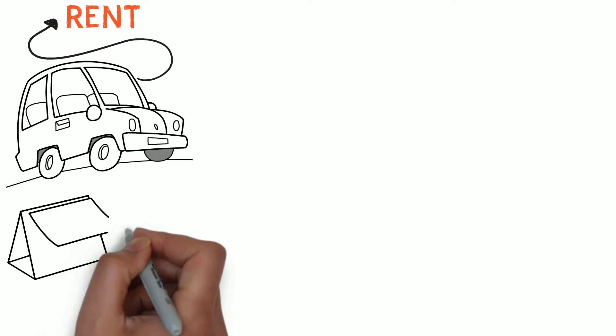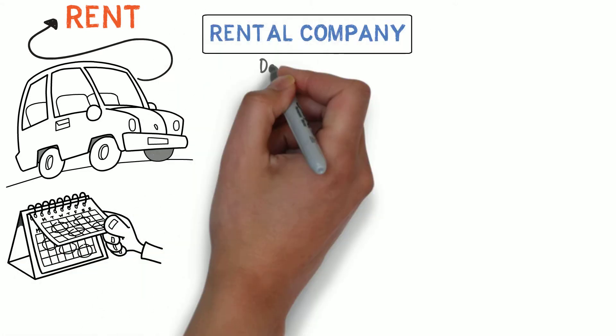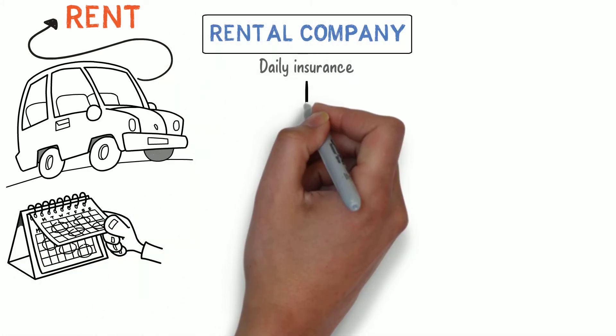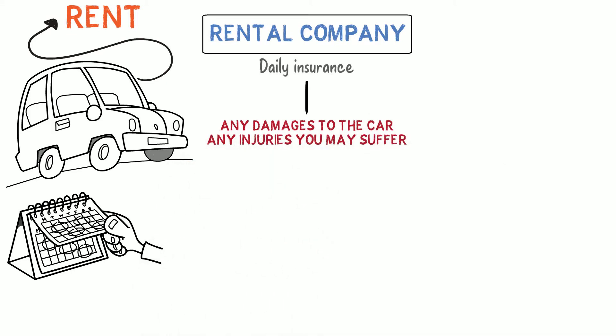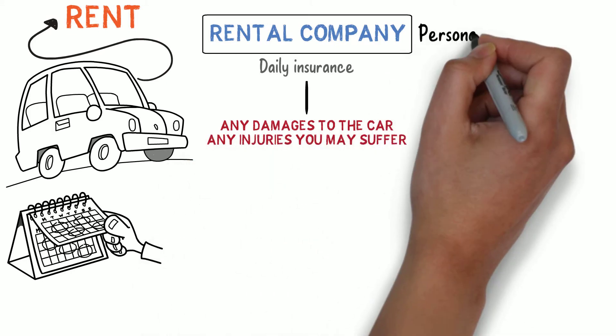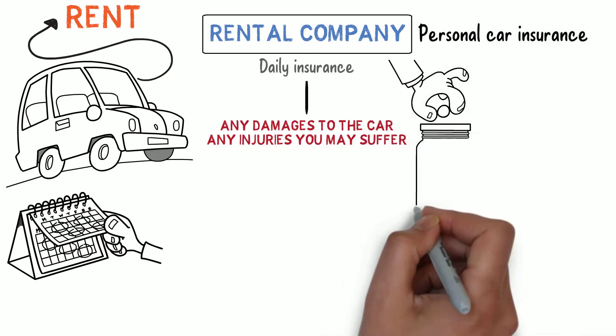You will rent it on a daily basis or maybe even longer. The rental company will offer you a daily insurance to cover for everything — any damages to the car or any injuries you may suffer in case of an accident. They will also ask you for your personal car insurance, and they will hold a deposit to cover for small damages that you might cause to the vehicle.